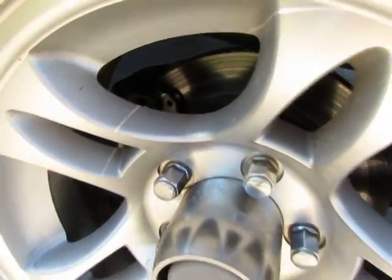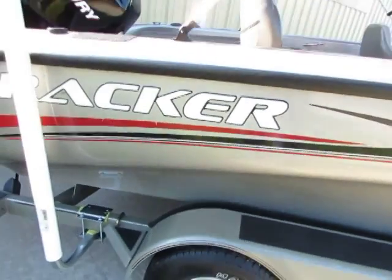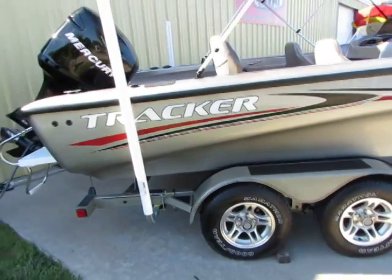Yes, I said that right — disc brakes on front and back on each side. Folks, this is a beautiful, beautiful one-owner boat. Enough can't be said about it.